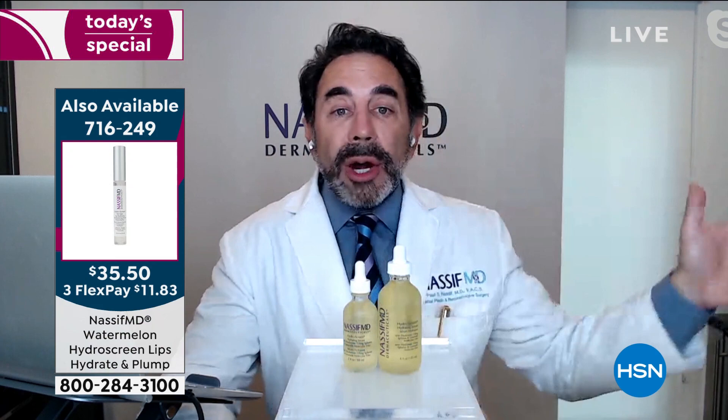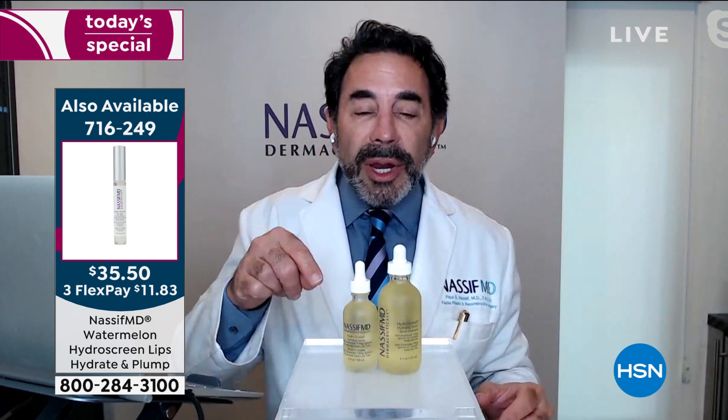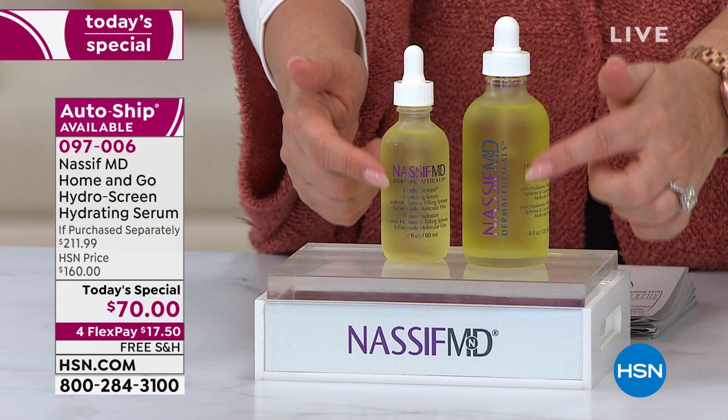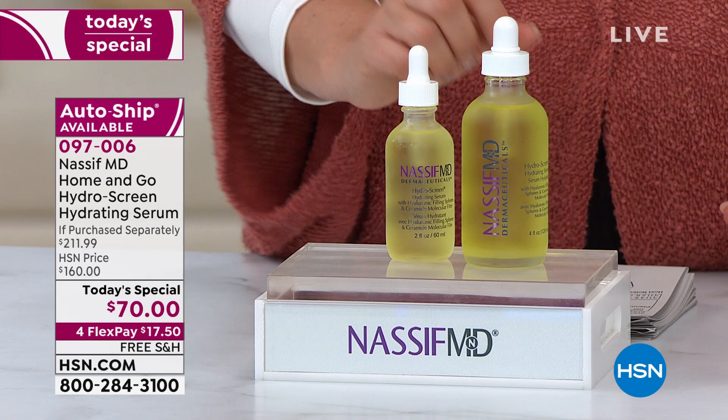Now, let's say you have your own products that you love — that's fine. If you're new to NassifMD, this is your best way to step in and dip your foot in the water, because it is the last product you use before you put on your SPF or your makeup. So you use this — a few drops — and then you put on your makeup before going out, or right before you go to bed. It plays nicely with other products.